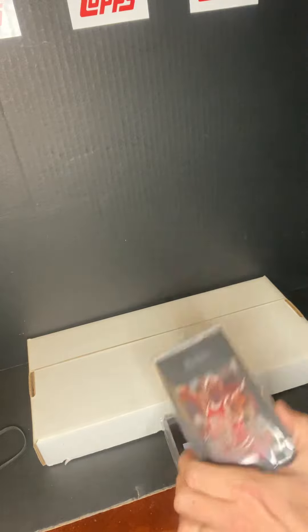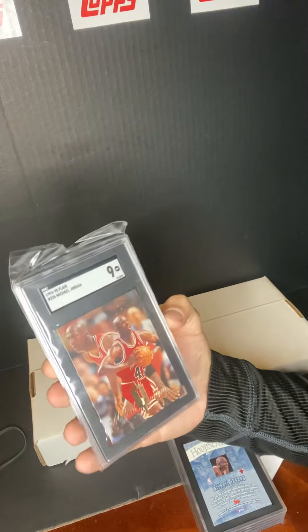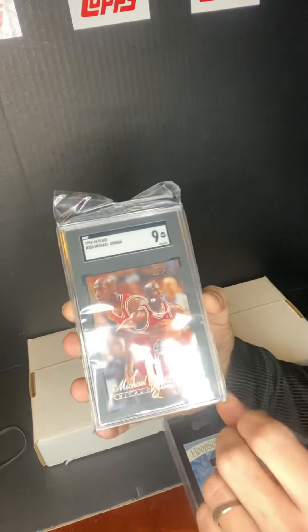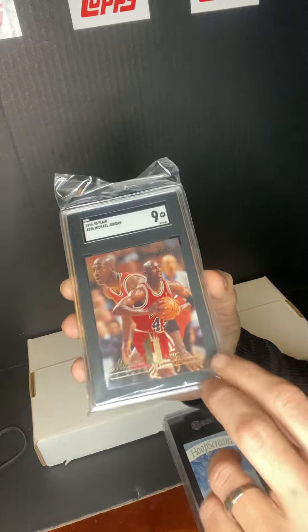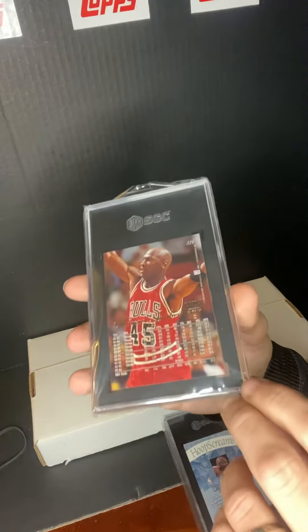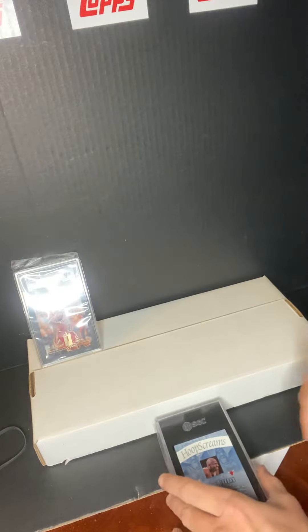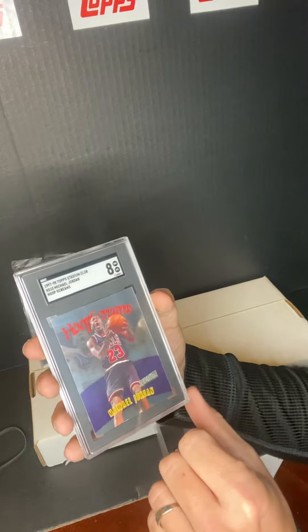The first card — Michael Jordan Flare 1994-95. This one got a nine, which I'll take. Sorry, there's a little glare on there — that's the front, there's the back. I'll probably be holding on to that one.